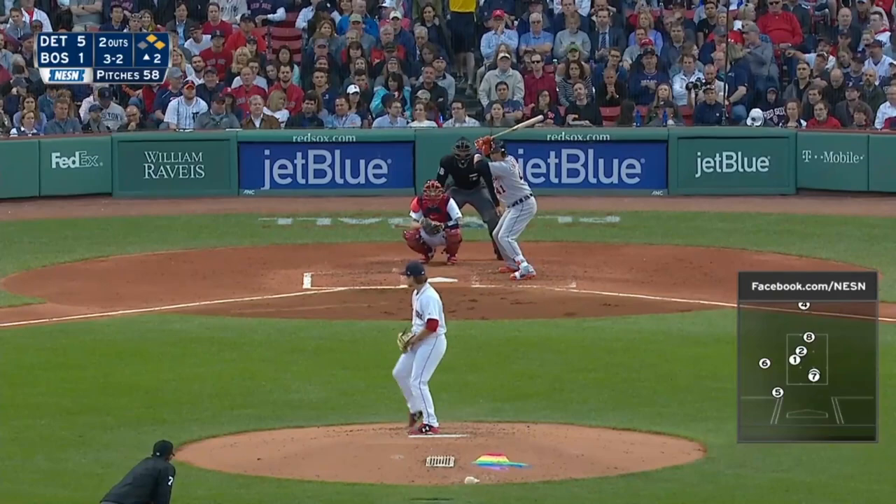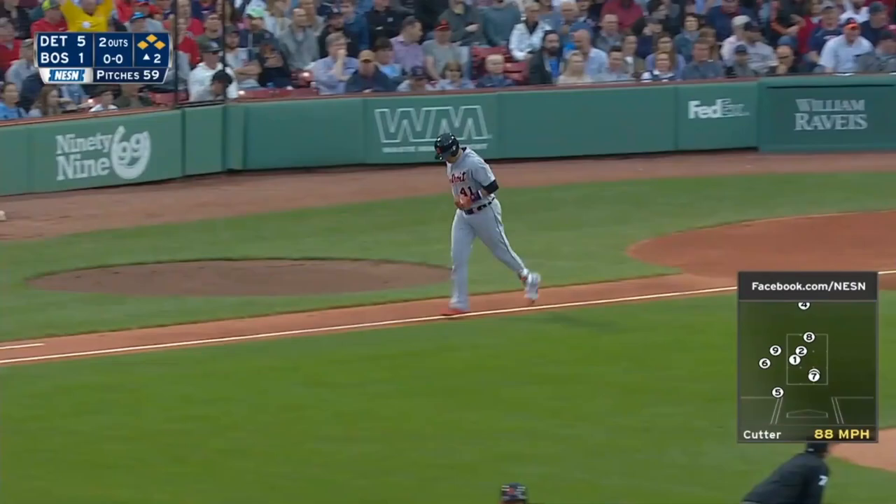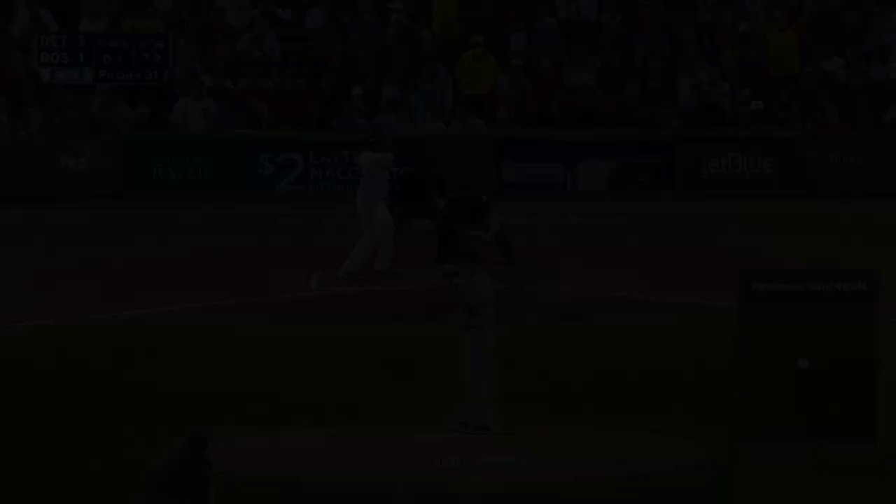And he walked him, so that's going to load up the bases in an inning and two-thirds. Ground ball, Bogaerts will backhand that, he'll go to second to retire the side.